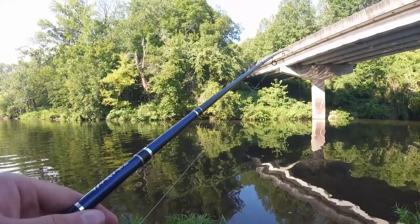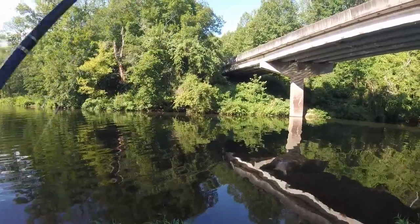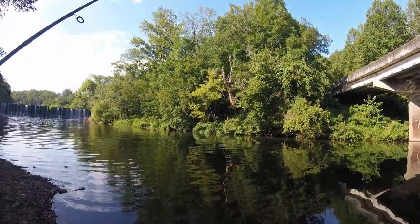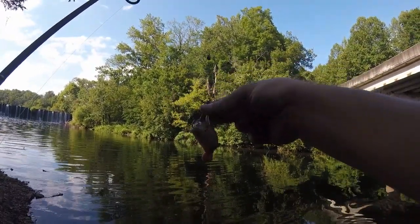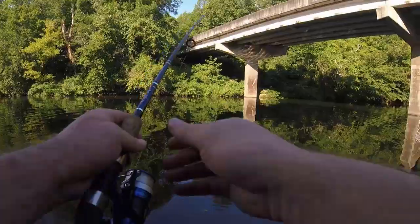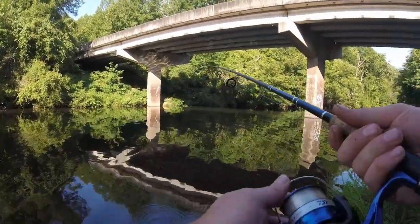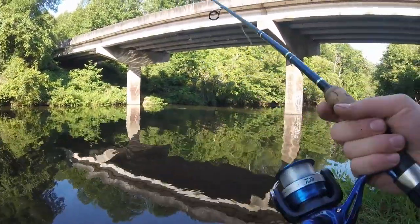Lately it's been fun to do some catfishing while doing our casual panfishing and bass fishing. We got our sinker, our hook, and some nice cut bait. I'm just gonna cast it out there and leave it, and we'll see if anything happens. I don't even know if there's catfish here, to be honest. But we'll see.